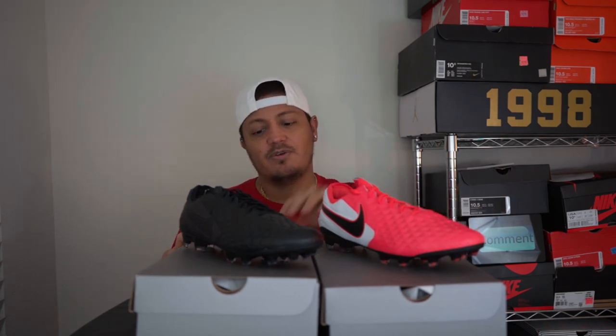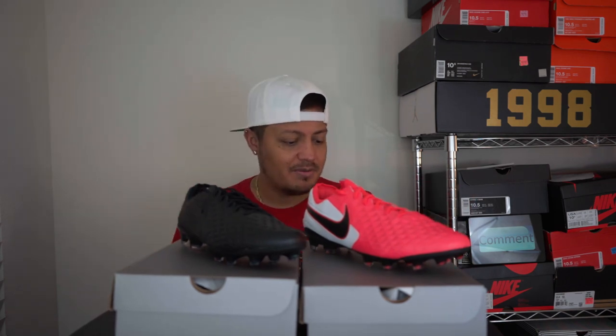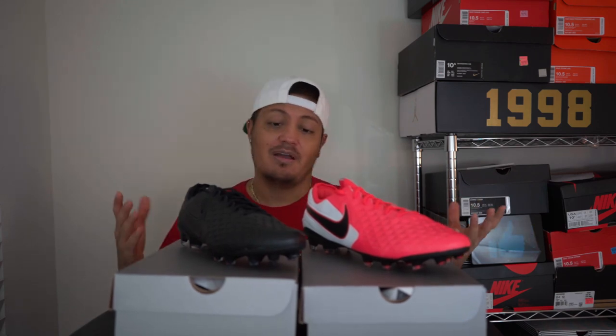And of course, as always, if you order with Nike - I don't know about other places - but you always have that 30-day return policy whether it's used or not, so I will never stress that enough. Take advantage of that. I'm feeling both colors; I don't know if I'm going to keep them both or send one back. I really like both colors.